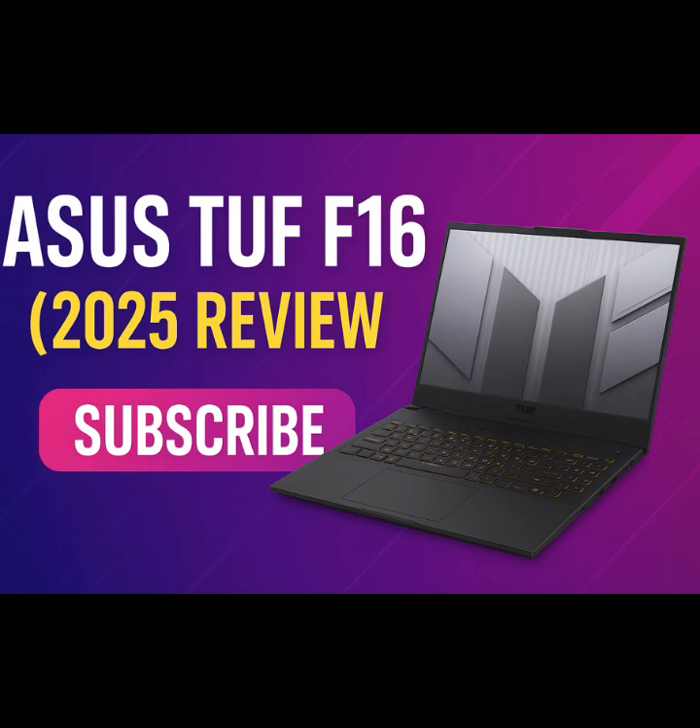If you enjoyed this breakdown and found it helpful, drop a like and smash that subscribe button — it really helps the channel grow. Got questions or want me to compare this to another laptop? Let me know down in the comments. Until next time, stay sharp, game hard, and I'll catch you in the next one.